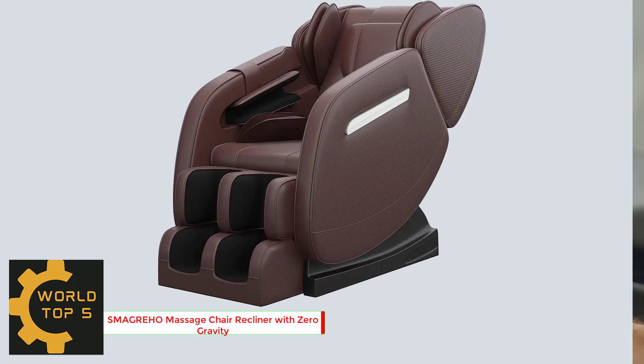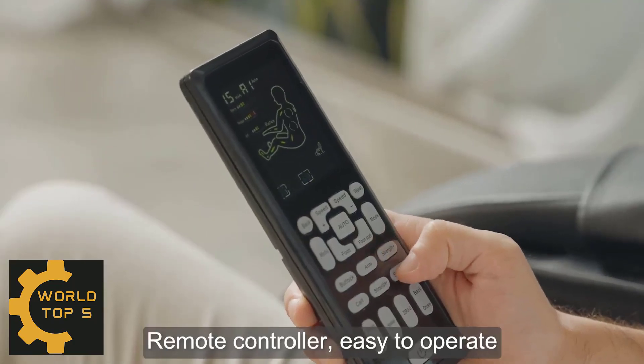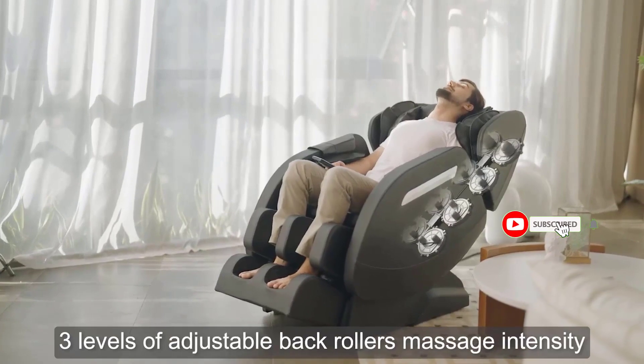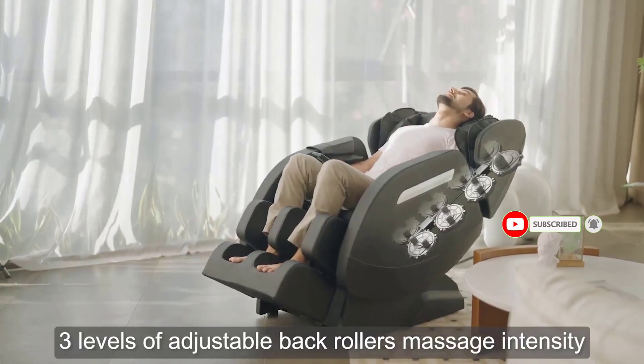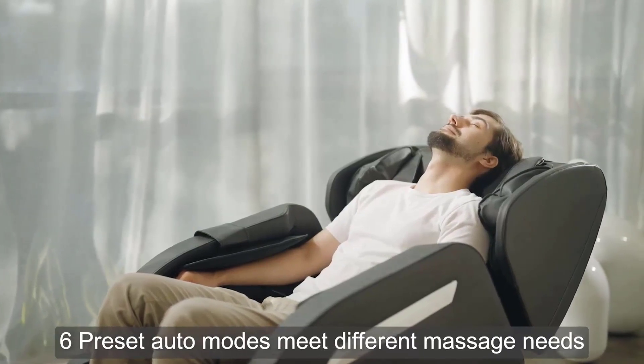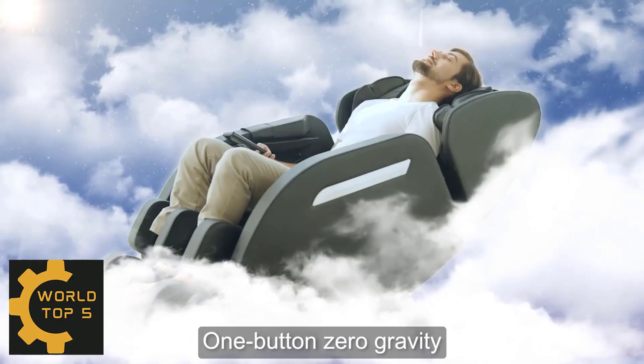Number 1: Smogrejo Massage Chair Recliner with Zero Gravity. 2022 Packaging Version Upgrade, from 3 to 2 boxes, easier to assemble and reduce the risk of transportation damage. Zero Gravity Design: press the Zero Gravity button after fully reclining, feet higher than heart, reducing heart load.